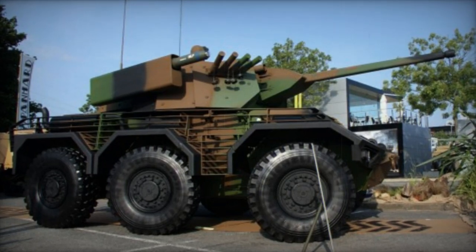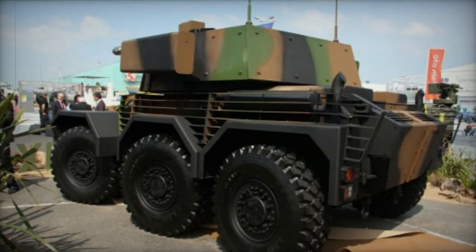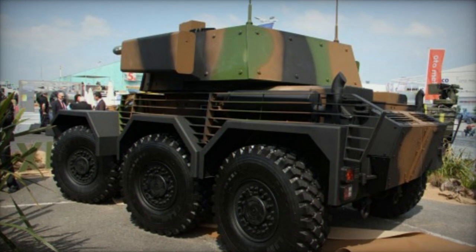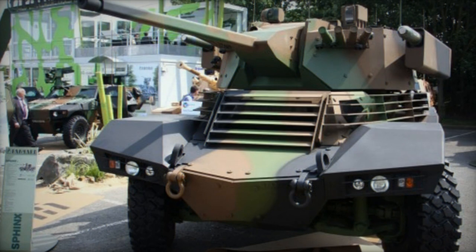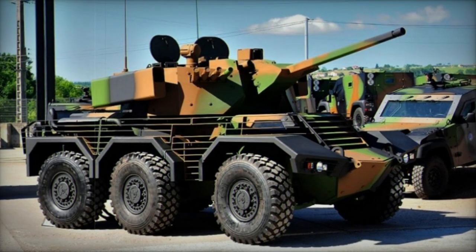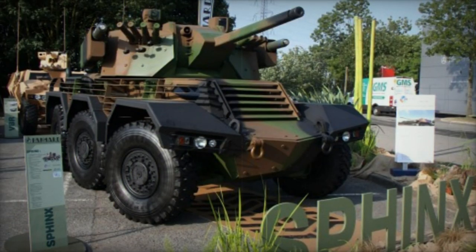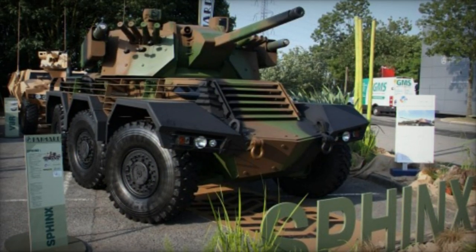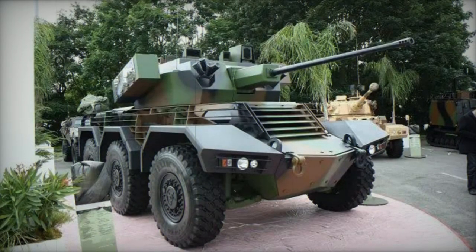The Sphinx was conceived by Panhard as an independent endeavor to fulfill a requirement from the French Army for an EBRC — Engin Blindé de Reconnaissance et de Combat — vehicle. The EBRC represents an armored vehicle meant for both reconnaissance and combat purposes. The aim of this new armored vehicle was to replace the aging AMX-10RC and ERC-90 Sagaie reconnaissance vehicles, as well as the VAB HOT anti-tank missile carrier. The French Army had a need for approximately 250 of these new vehicles.